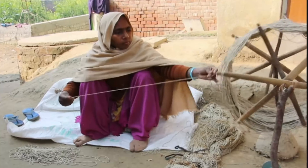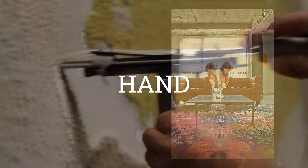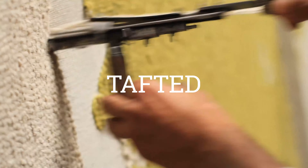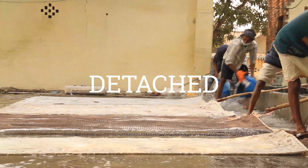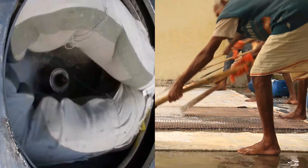Handmade rugs are distinguished in two categories. In hand-tufted, the pattern is drawn and nailed onto the canvas with a manual gun and every single tufted thread is then detached, washed and resined on the back and closed with a cloth.